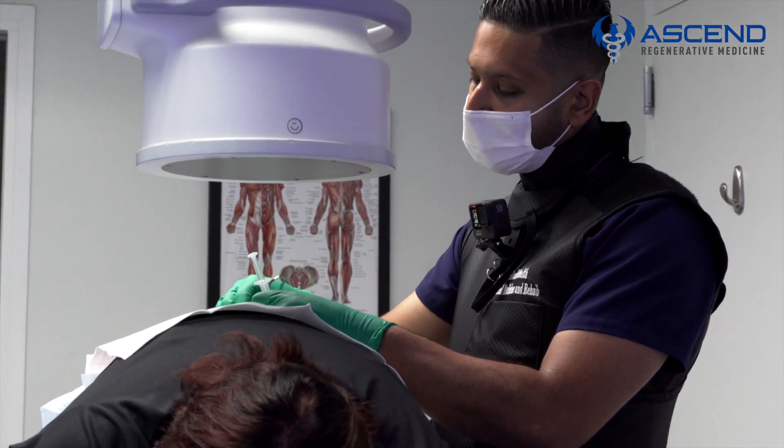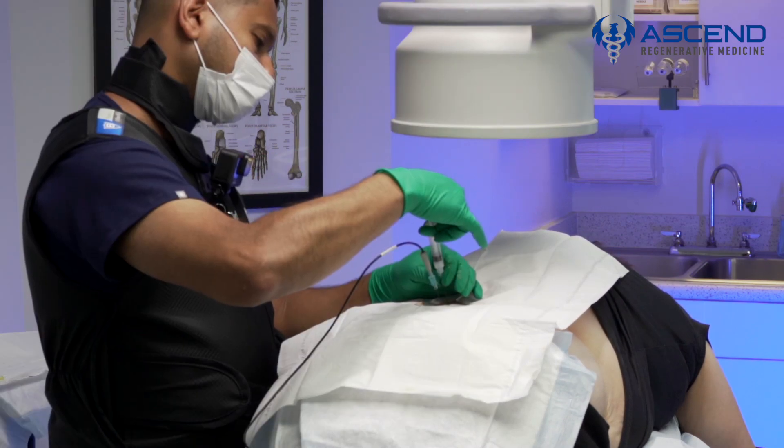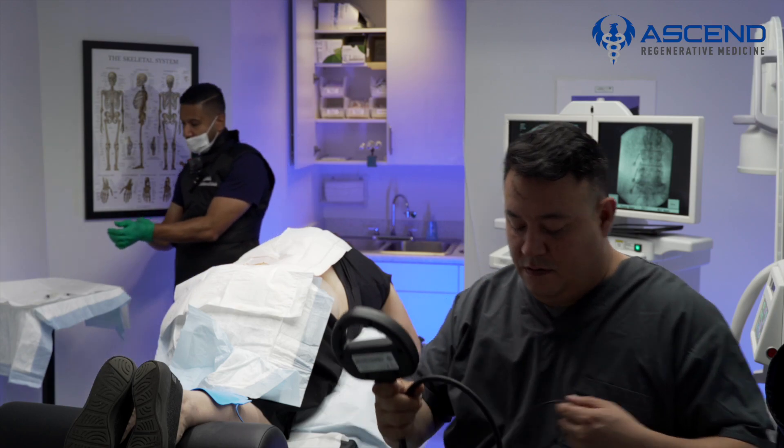This is completely outpatient, something that can be done very quickly. Patients get a lot of relief — anywhere from six months to as long as two years, and even longer than that in some cases. Come visit us at Ascend Regenerative Medicine to see if this is a treatment that can help you.